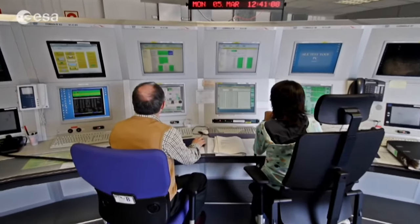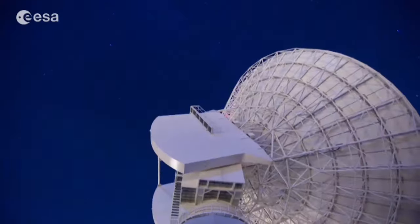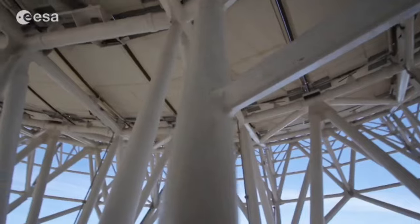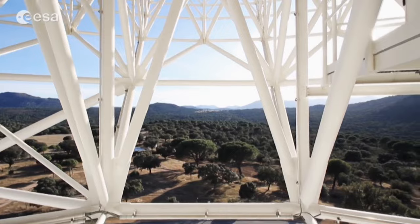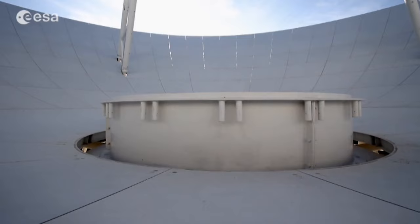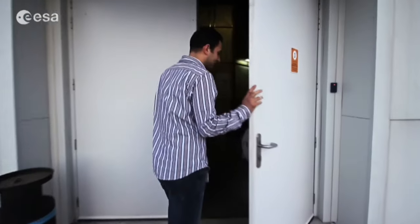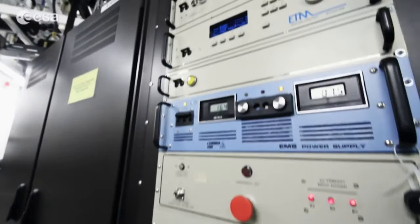The 35-metre dish is capable of fine-pointing accuracy. Not only does the dish have to point directly at its distant target probe, it must track with it to compensate for both the probe's movement and the Earth's rotation. The 620-ton dish must move smoothly and with an accuracy of within one kilometre at a distance of 100 million kilometres. ESA's deep space dishes have to transmit as well as receive, and a signal strength of 20,000 watts is focused into a narrow beam by the parabolic dish.